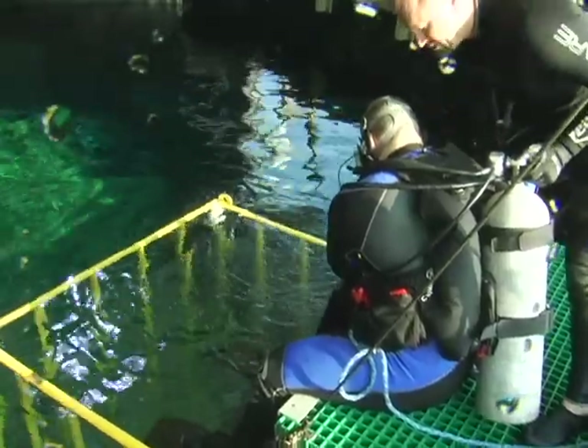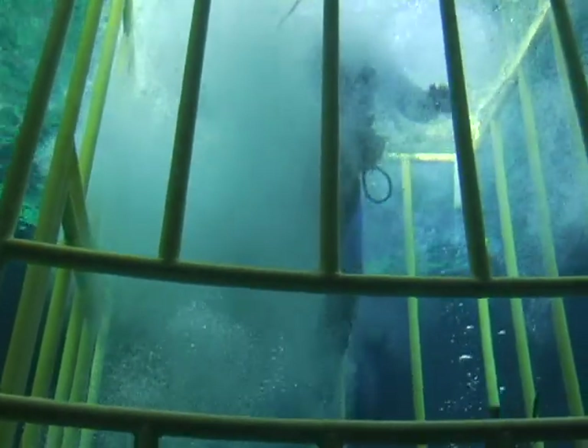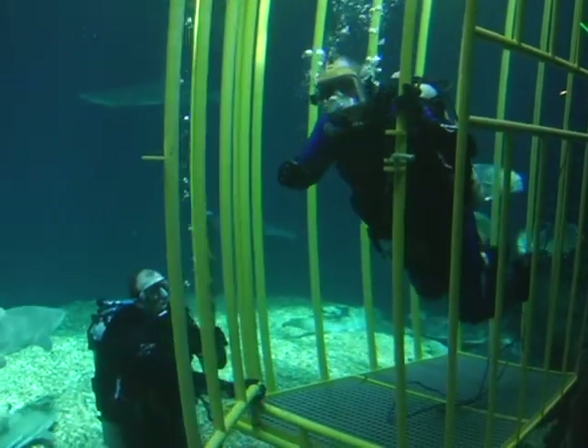In the water in 3, 2, 1. In the water. And we're entering the deep blue water.